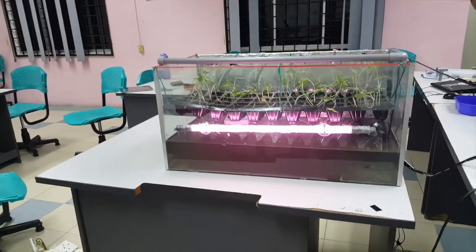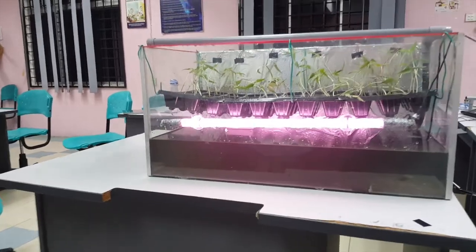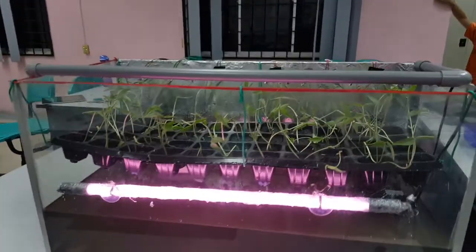To solve this problem, we created 2 systems: an Automatic Lighting System and an Automatic Watering System. In the Automatic Lighting System, we use red LED to help with bearing of fruit and blue LED to help with photosynthesis of plants.